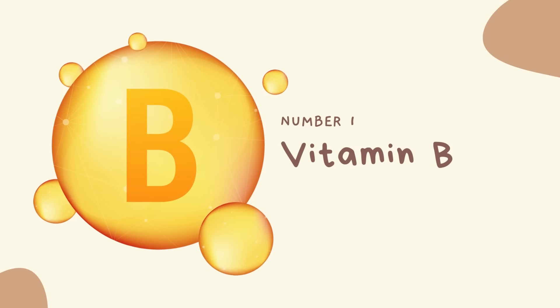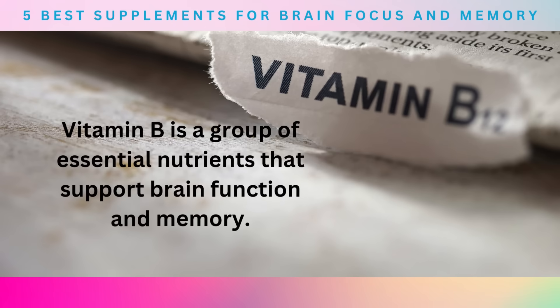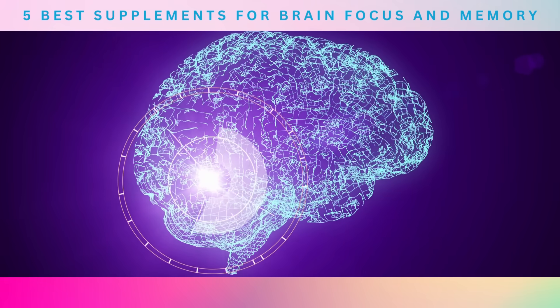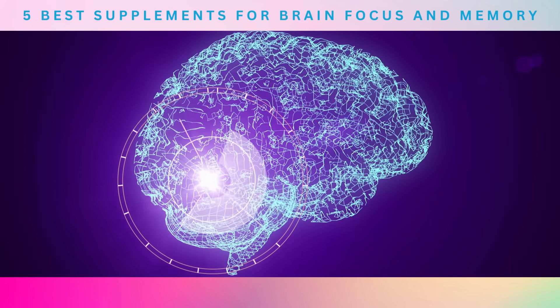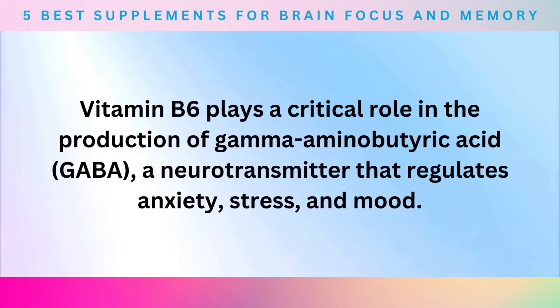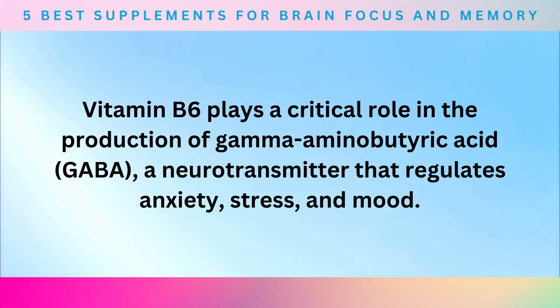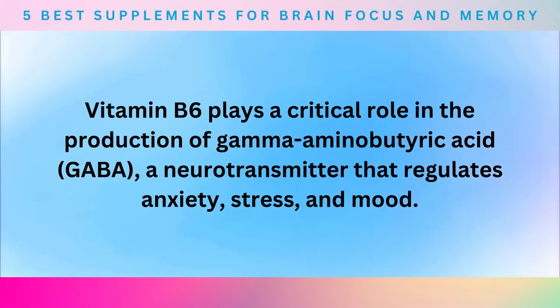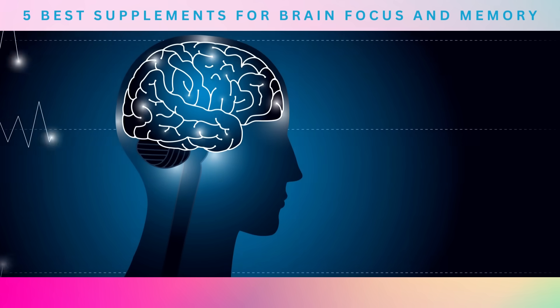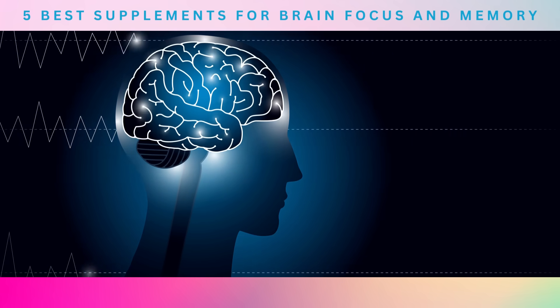Number 1: Vitamin B. Vitamin B is a group of essential nutrients that support brain function and memory. These include vitamin B6 and B12, which are particularly important for brain health. Vitamin B6 plays a critical role in the production of gamma-aminobutyric acid (GABA), a neurotransmitter that regulates anxiety, stress, and mood. It also helps to support healthy cognitive function, including memory and focus.